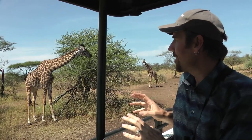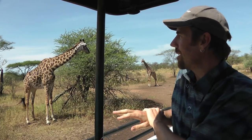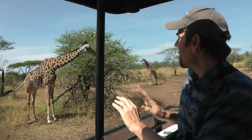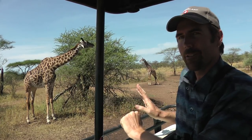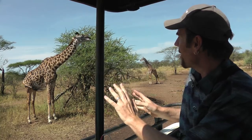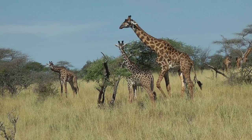Usually when we do this kind of work we have to catch the animal and put some kind of mark on it, like an ear tag or a leg band. But with giraffes we don't ever have to touch them. We don't disturb them in any way — we just take a picture, write down the age and the sex, whether it has a calf or not, and we're done. No disturbance.